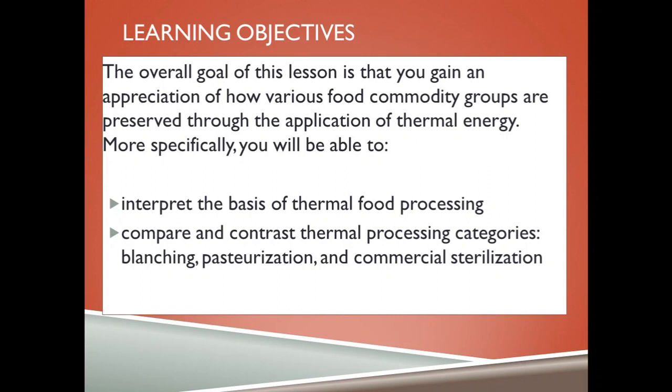You will be able to compare and contrast thermal processing categories, which includes blanching, pasteurization and commercial sterilization.